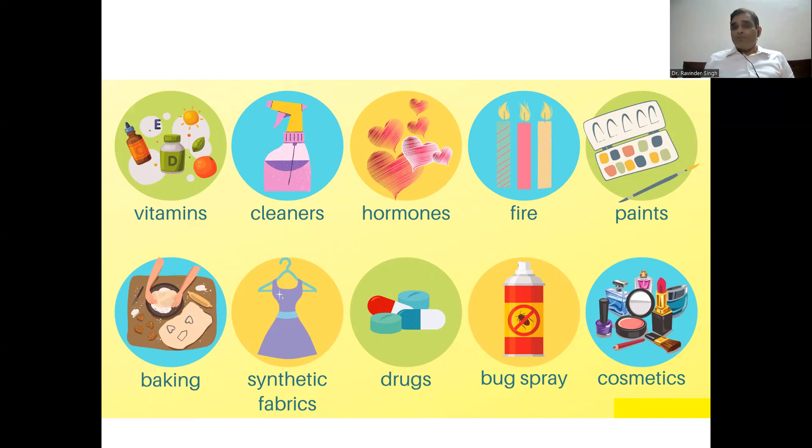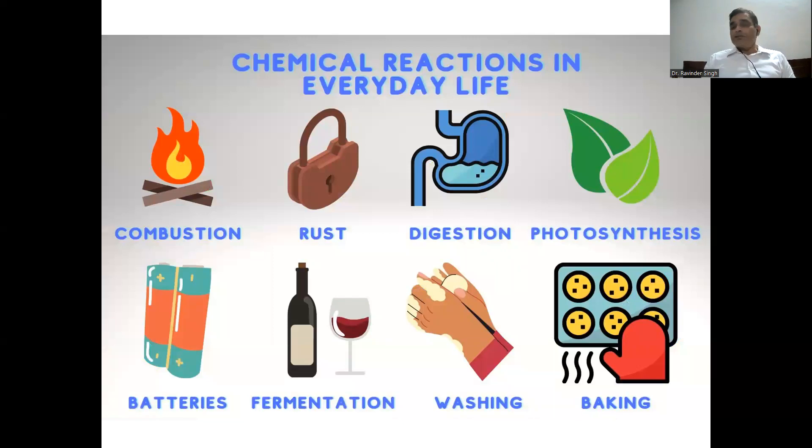Fire, paints, baking, synthetic materials, drugs, chemicals, plants — different reactions take place in plants. The cosmetics we generally use — everything is chemistry. Nothing in the universe has been untouched by chemistry. Different types of reactions may be chemical reactions in our daily life — for example, during burning, what burns the wood? Wood is made of cellulose, that is a chemical compound. When a particular thing gets rusted, that is chemistry — a chemical reaction takes place.